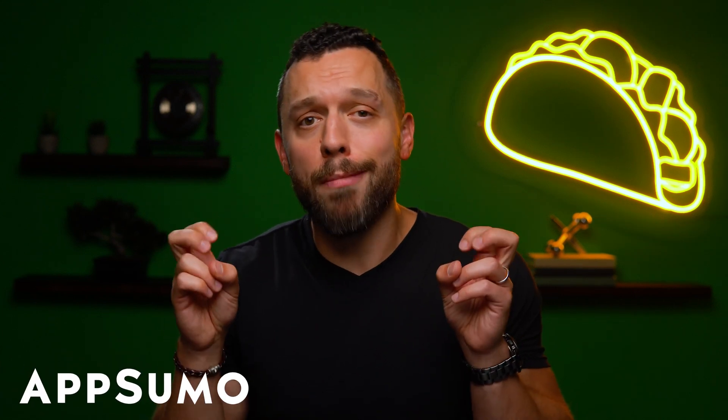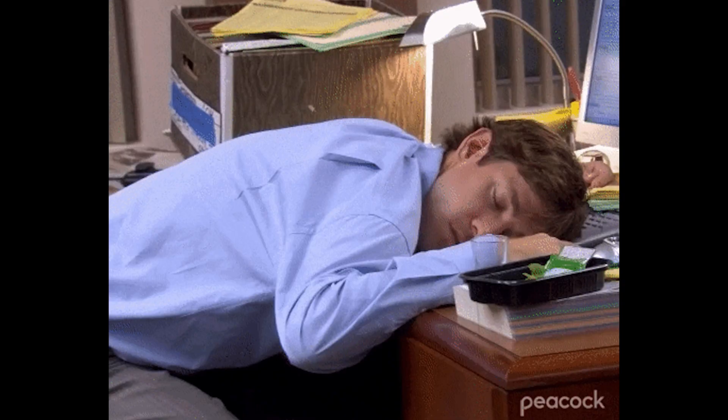Meetings. Can't live with them, can't run a business or manage a team without them. Which is fine, except your meetings never feel engaging, energizing, or productive. So you're sinking hours every week to plan and facilitate them, just for people's eyes to glaze over.